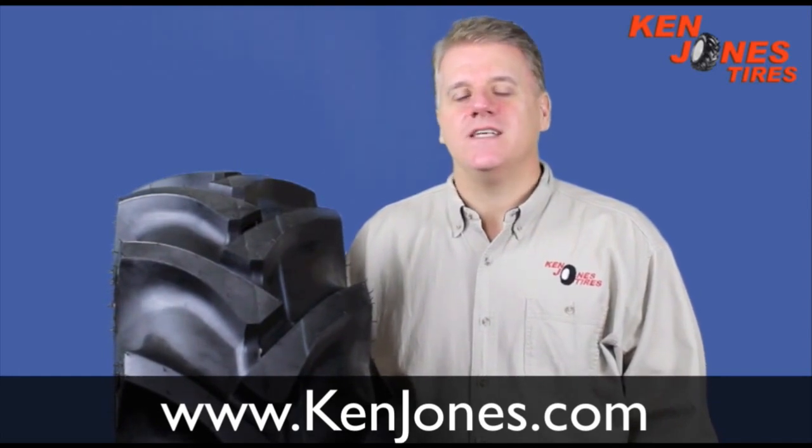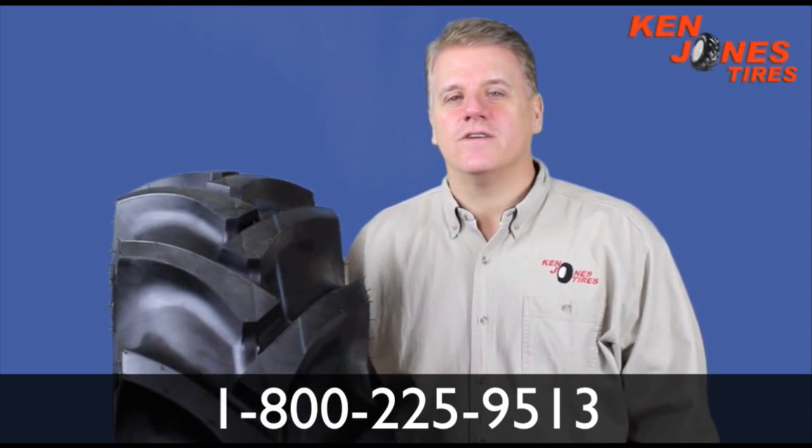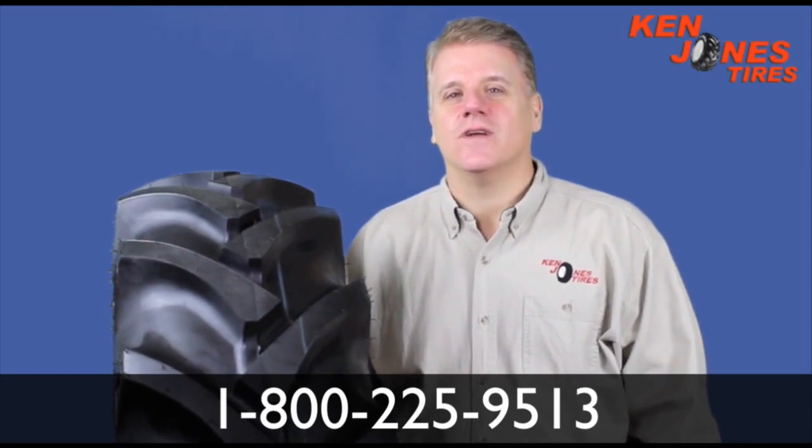For more information on BKT tires, visit us at KenJones.com or call us at 1-800-225-9513. See you next time.